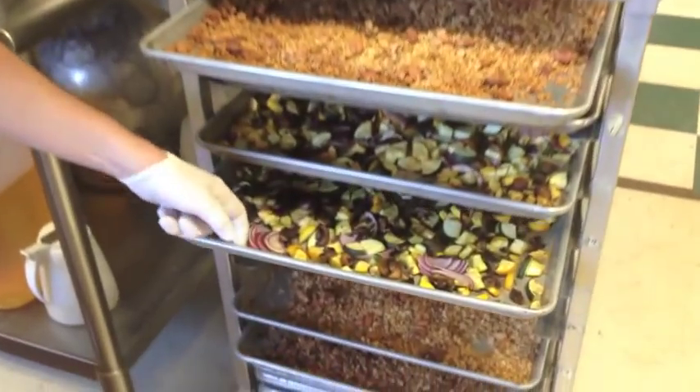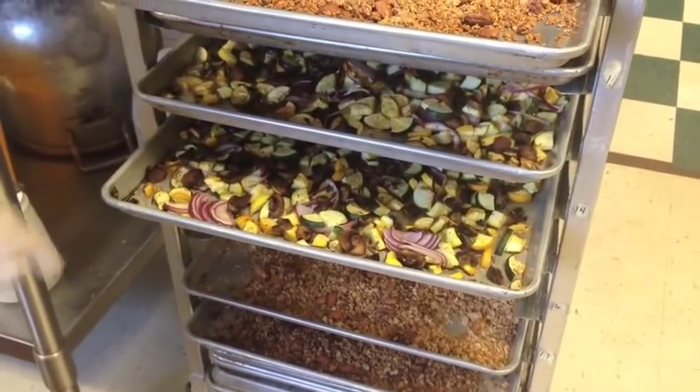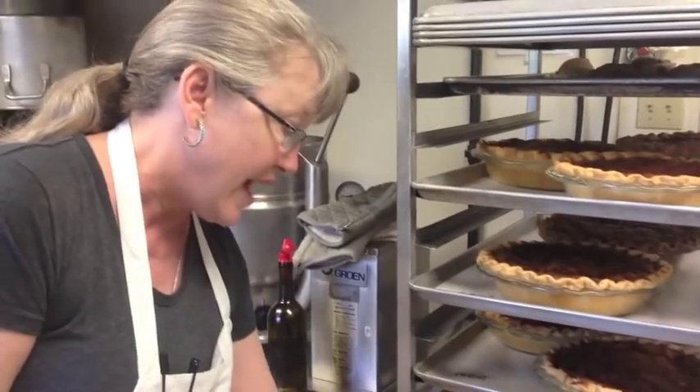And here are the vegetables that we use in our bocas in Whitefish. This is our mountain goat boca — it has fresh zucchini squash, red onions, and mushrooms. And then we add organic Montana milk cheese to that.